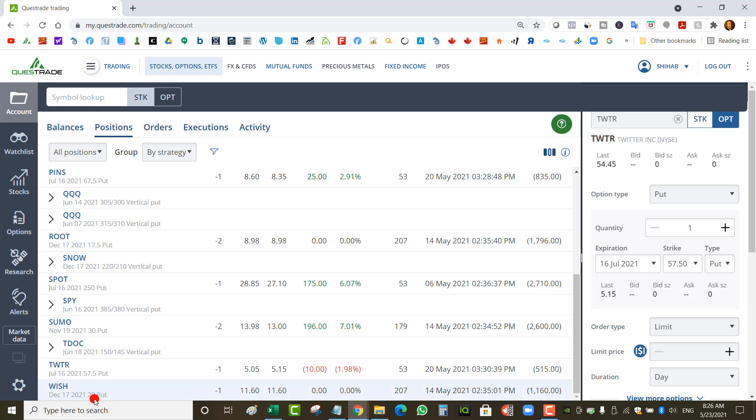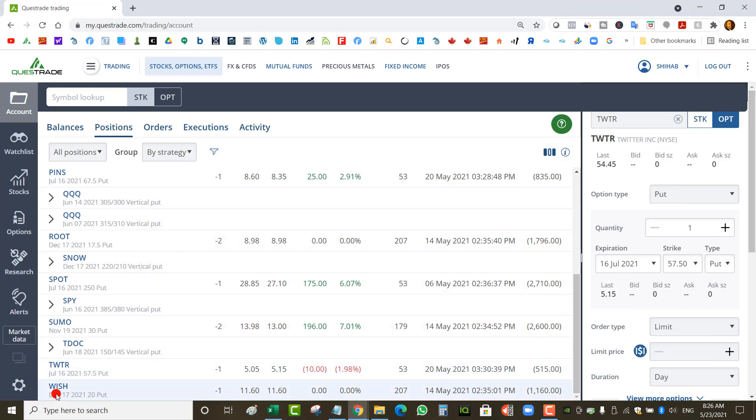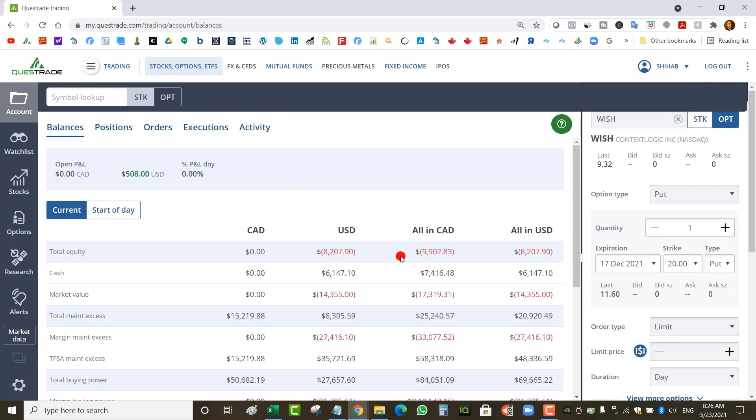Finally in my margin account I've got a naked put on Wish that I had to roll all the way to December 17th. Looking at my spreadsheet, I collected a total of $2.80 on Wish. The stock is trading at $9.32, so it has to double for me to recover. My break-even is about $17 — long ways to go. That's my margin account, and that's the issue with the negative market value and negative equity.